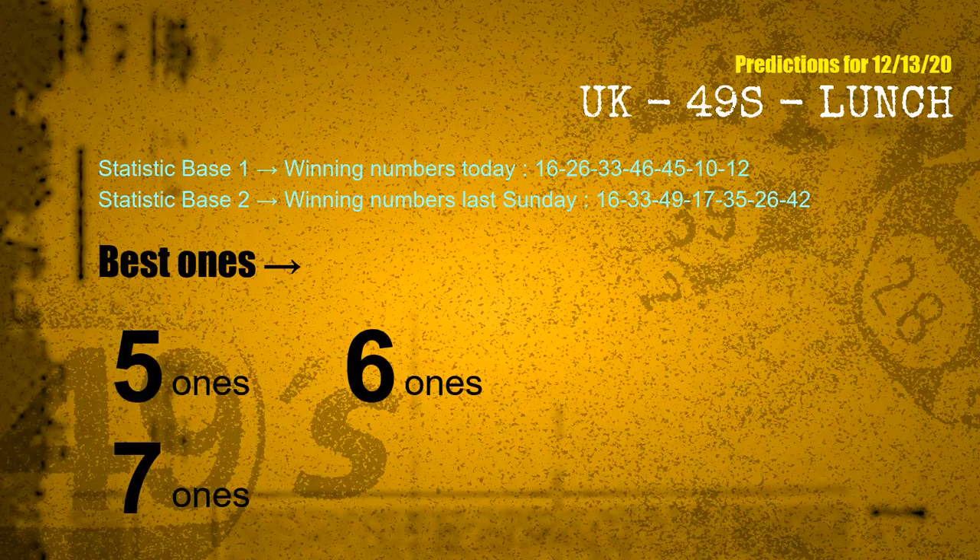According to the statistics above, with winning numbers today 16, 26, 33, 46, 45, 10, 12 and winning numbers last Sunday 16, 33, 49, 17, 35, 26, 42 — the frequent following units digits are 5, 6, and 7.